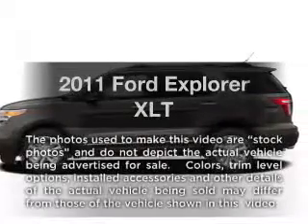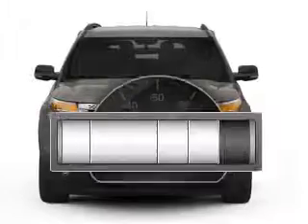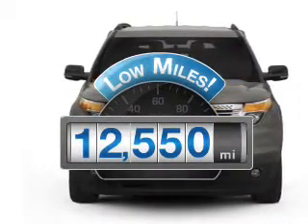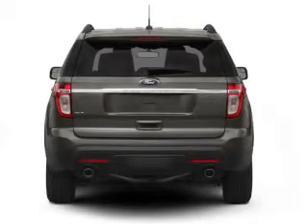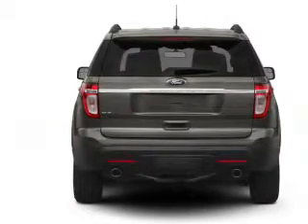Imagine yourself in this 2011 Ford Explorer. This is the set of wheels you've been looking for. Low mileage is an important factor in your purchase, and this vehicle delivers a low odometer reading with a reliable six-cylinder engine that responds smoothly to its six-speed automatic transmission.